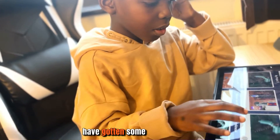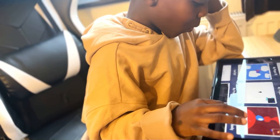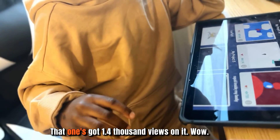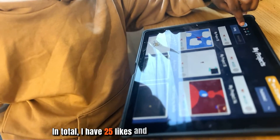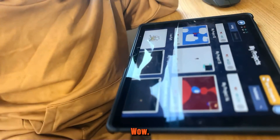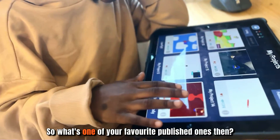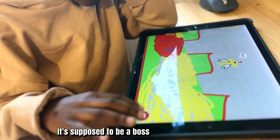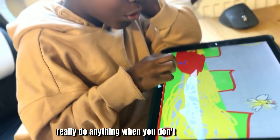Looking at the published projects, one has 1,400 views on it. In total he has 25 likes and 24,000 people who've seen his projects. One favorite published one is supposed to be a button pattern, but it doesn't fully work unless you go to the center of the web part first.